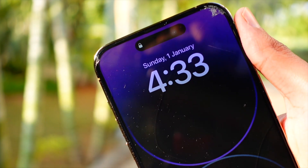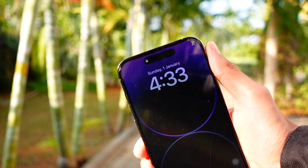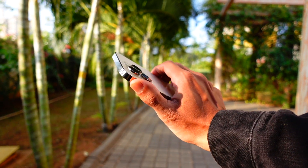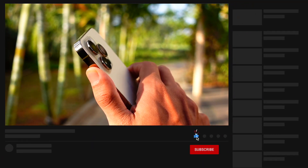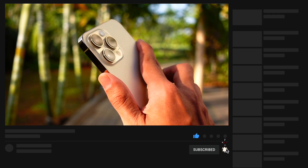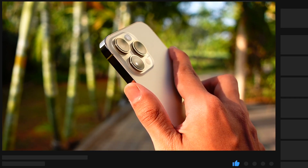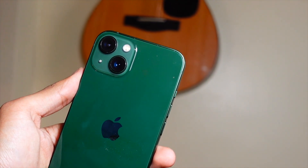That's pretty much it for today's video. There's not a lot to talk about with the iOS 16.6 RC, and I don't want to waste your time. Thank you so much for watching. Please hit that subscribe button if you are new here — we are really close to 10K. Peace out and have a great day, everyone.